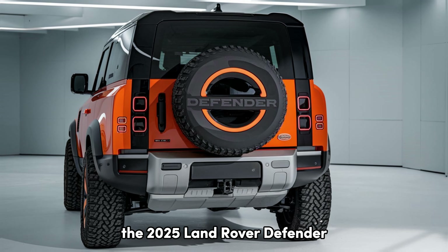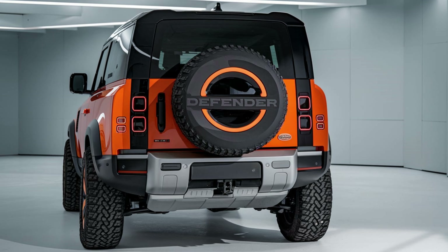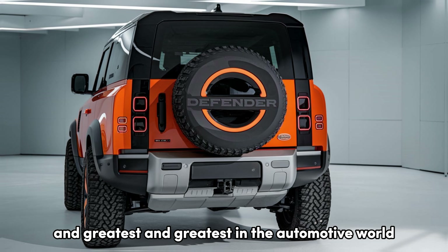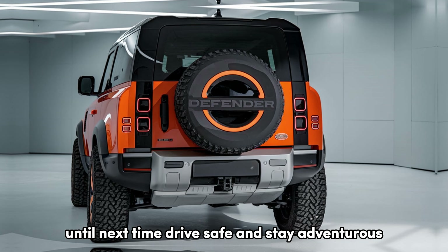Is the 2025 Land Rover Defender Pickup the right vehicle for your next adventure? Let us know in the comments below. Don't forget to like, subscribe, and hit the bell icon for more in-depth reviews on the latest and greatest in the automotive world. Until next time, drive safe and stay adventurous.